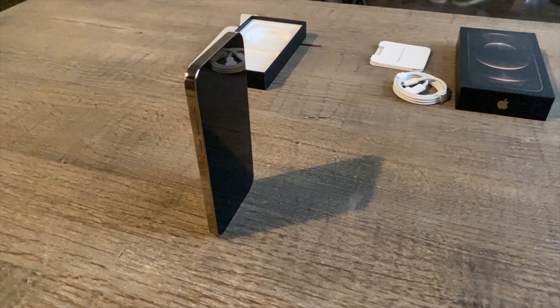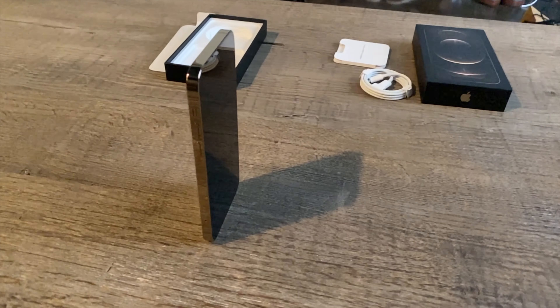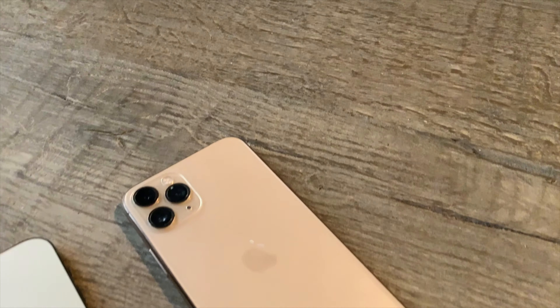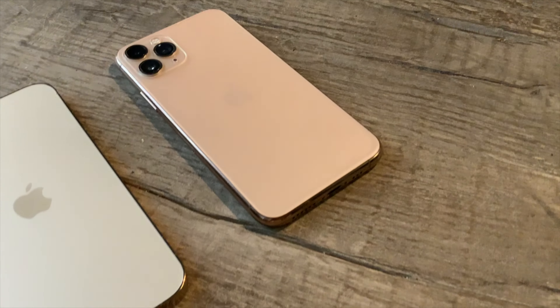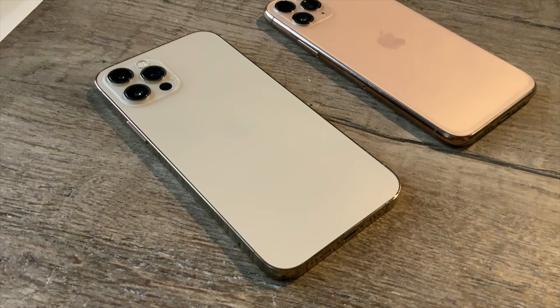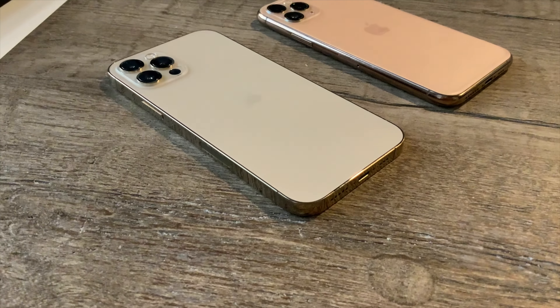Here's the iPhone 11 Pro in gold, and here is the iPhone 12 Pro side by side. And now let's see if it matches my watch.